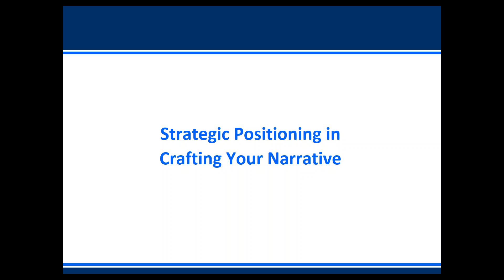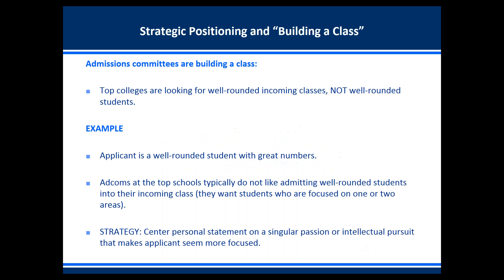Let's talk about strategic positioning and crafting your narrative. Admissions committees are building a class — more specifically, a well-rounded incoming class composed of students who are not well-rounded but are specialists. A very general example: when an applicant is a well-rounded student with great numbers, the strategy is to recognize that admissions committees at top schools typically do not like admitting well-rounded students.